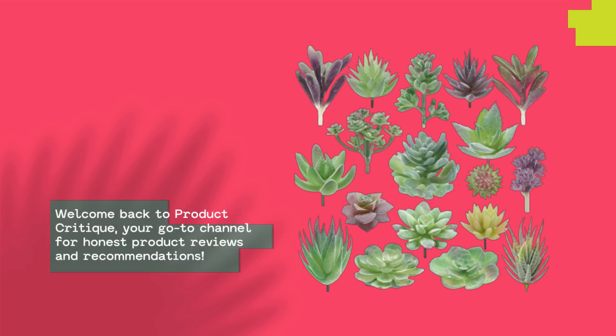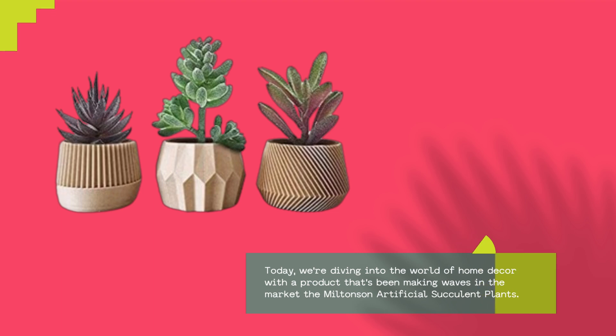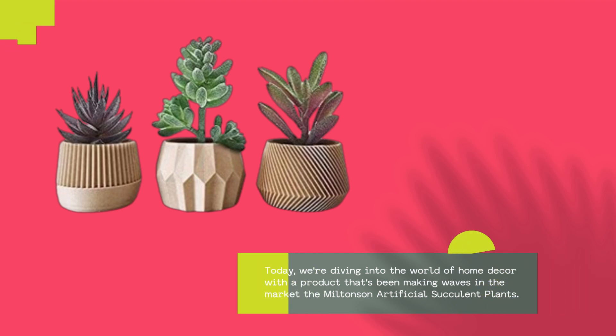Welcome back to Product Critique, your go-to channel for honest product reviews and recommendations. Today, we're diving into the world of home decor with a product that's been making waves in the market — the Miltonson Artificial Succulent Plants.